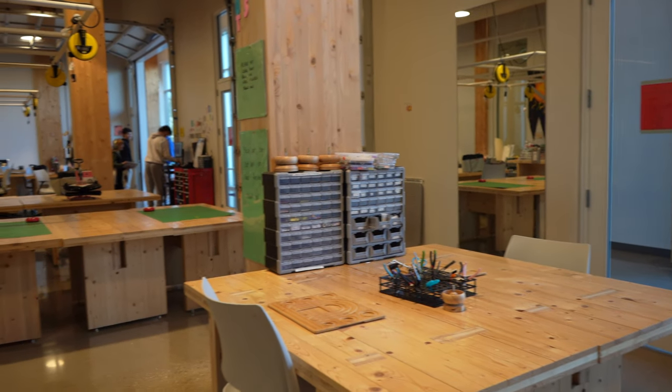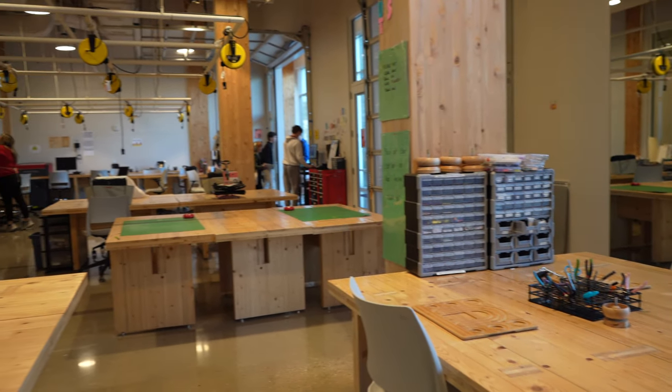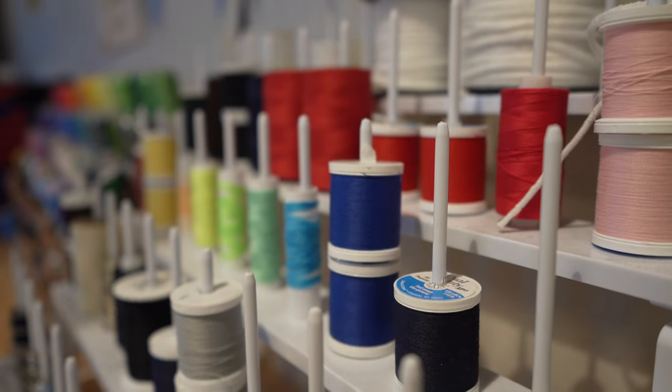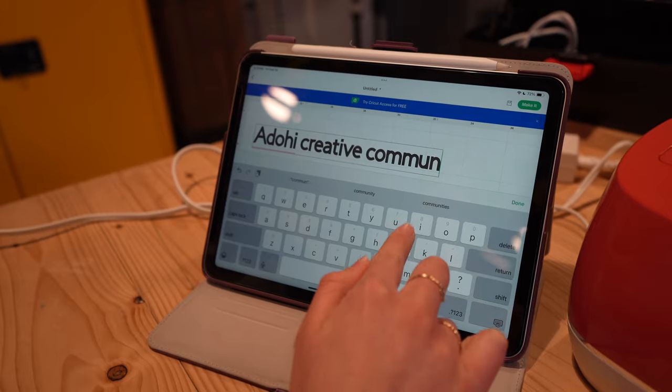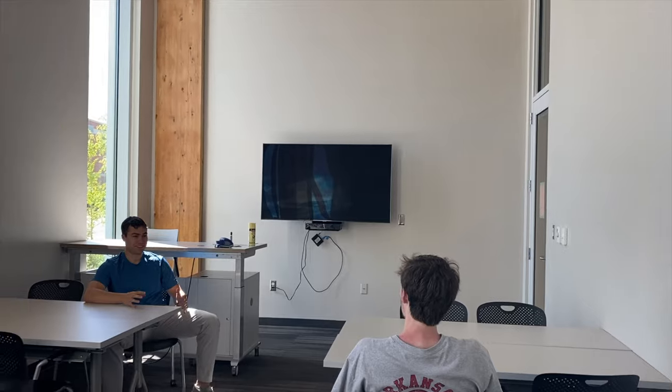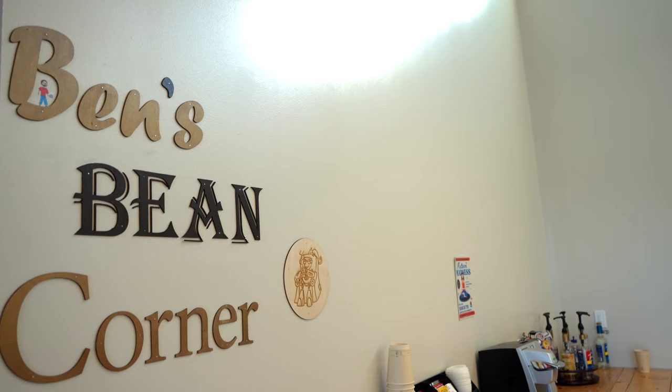The Adohi Creative Community is a fun space where students can come and create. We offer a multitude of different ways to get creative, such as sewing and embroidery machines, Cricuts, 3D printers, a spray booth, laser cutters, multiple practice and seminar rooms, and of course, free coffee.